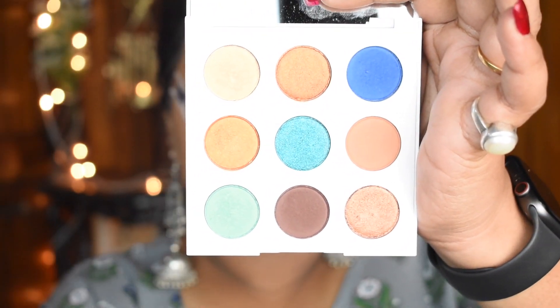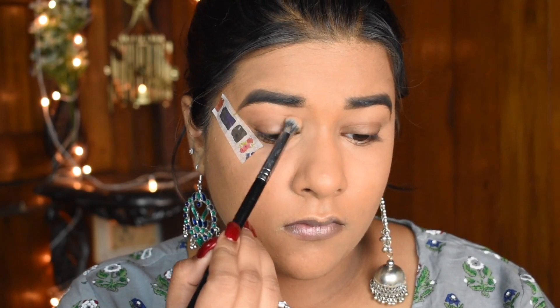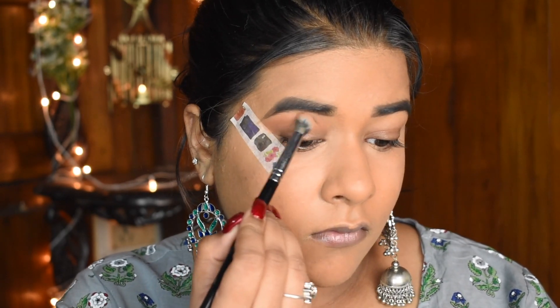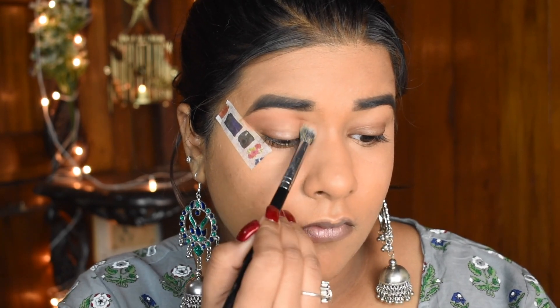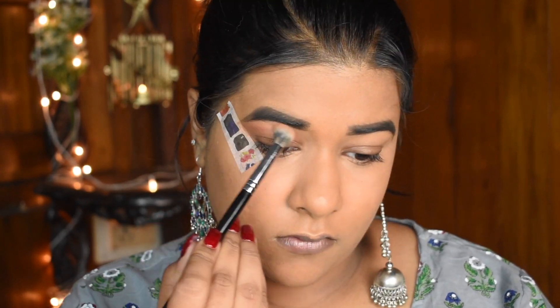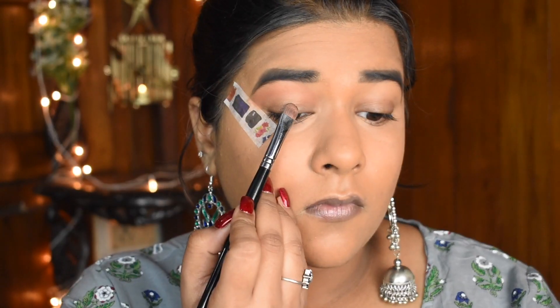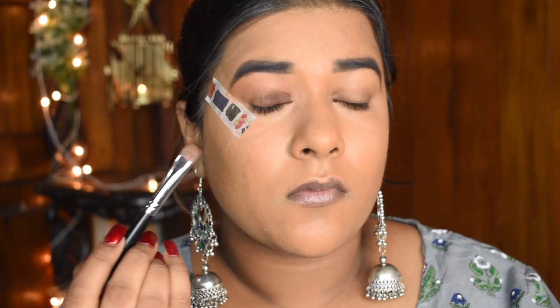For the eyeshadow palette today I'm using the ColourPop Cosmetics eyeshadow palette On Mar. I'm using the shade Sorbet, which is a matte cool-tone soft brown shade, all over the crease and the area above the crease, blending from the outer to inner side. Next, I'm using the shade Top Down, which is a dark chocolate matte shade, all over the lid and crease, blending it well.